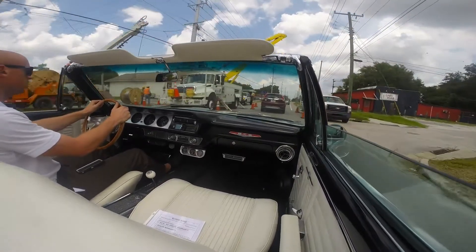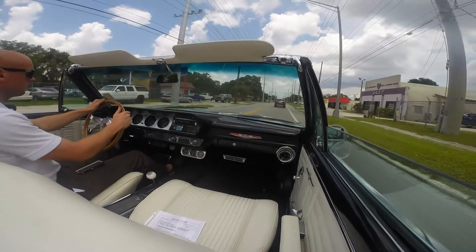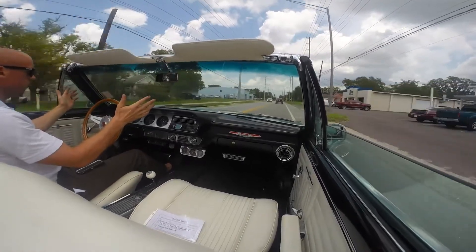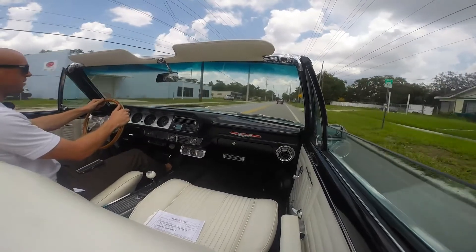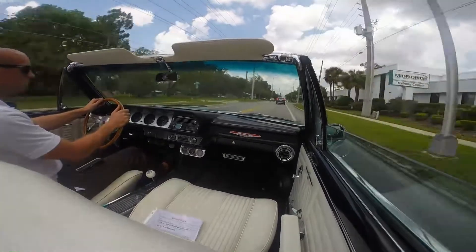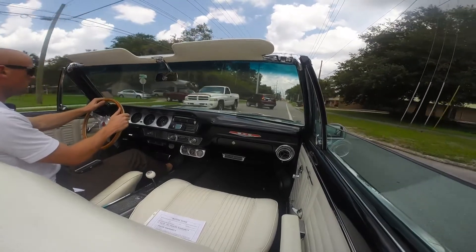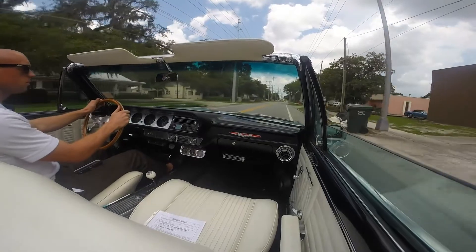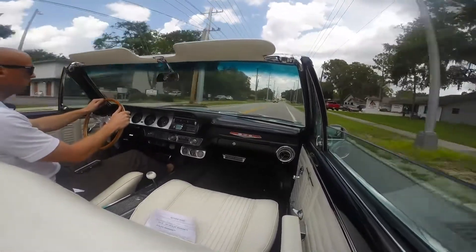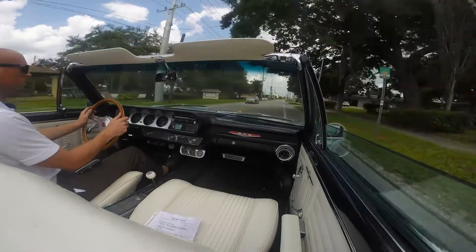Transmission shifts as it should. We're building up to about 40 miles an hour right now. The car goes down the road very straight — we're doing about 50 miles an hour now. There's no vibrations. The car is enjoyable to drive. Nice straight braking.